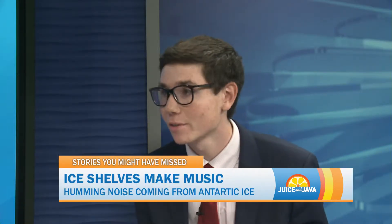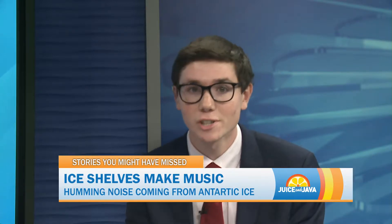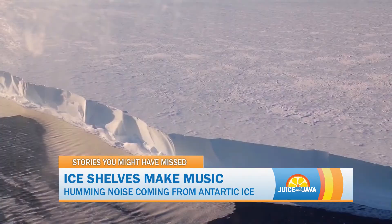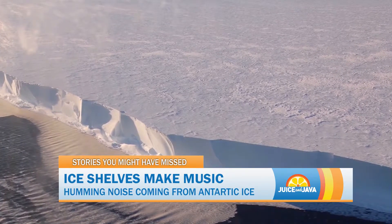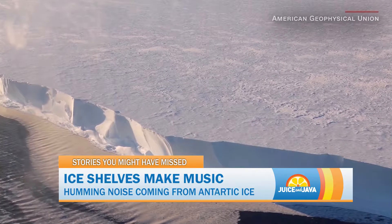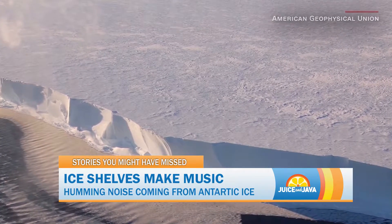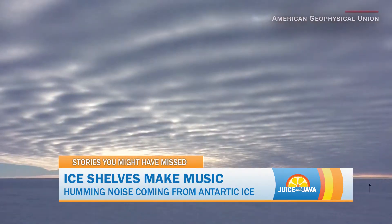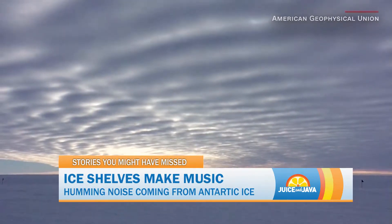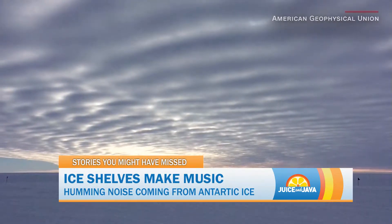It was a wild week. Earlier today, we talked about how we are not looking forward to seeing ice on the streets just yet. Now imagine hearing it. Scientists at the south end of the globe may have discovered a music-type noise near the Antarctic ice shelves. A study says this noise, which is vibrating ice, is caused by wind blowing across snow dunes.